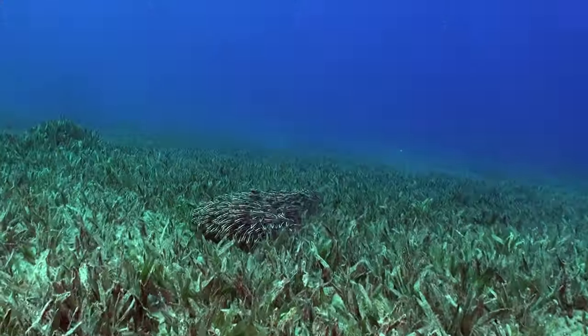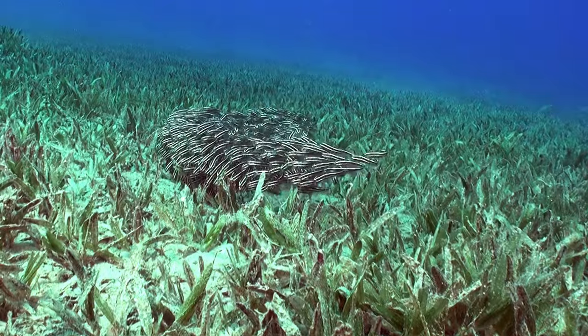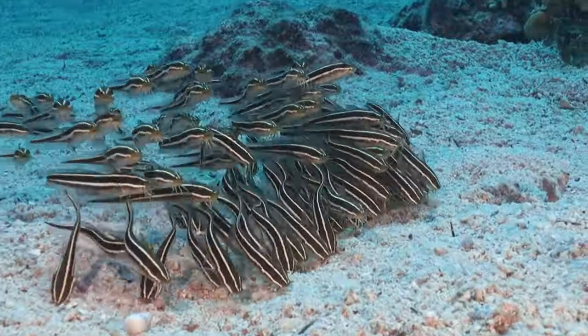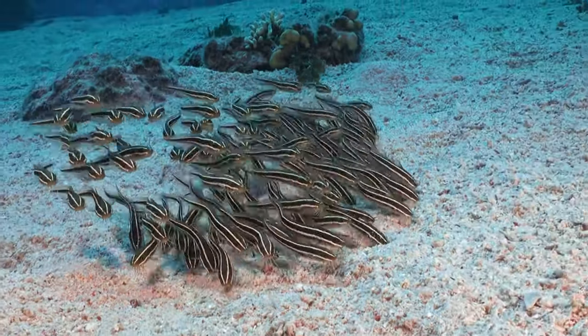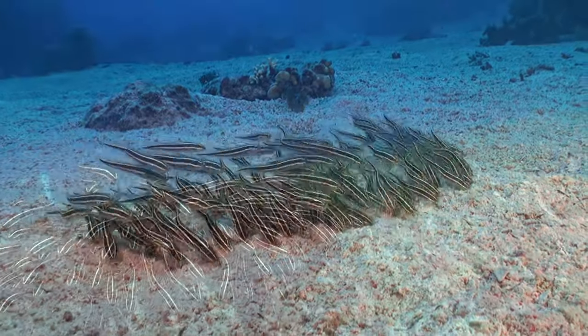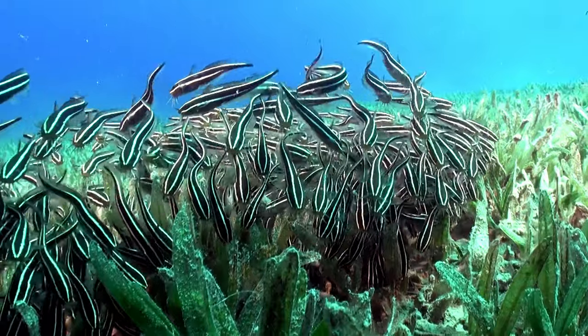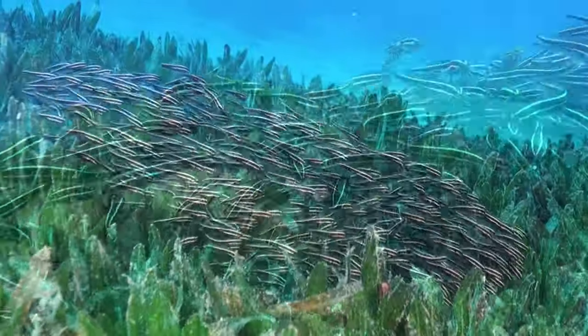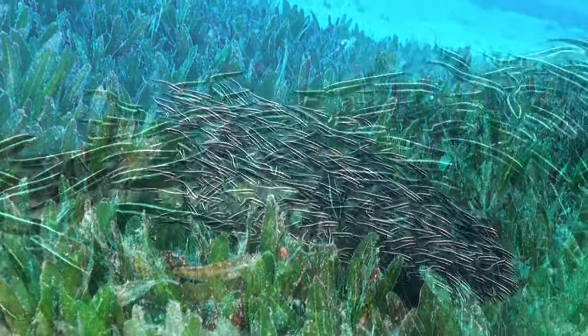The striped eel catfish is a relentless forager, stirring up the sandy substrate with determination. Adults engage in constant sand-searching activities, scouring the ocean floor for a diet that includes crustaceans, mollusks, worms, and occasionally even small fish. This behavior not only showcases their adaptability but also emphasizes their vital role in maintaining the ecological balance of their habitat.